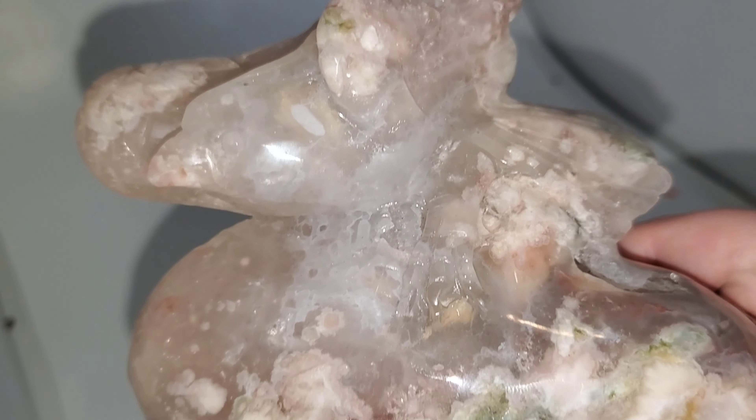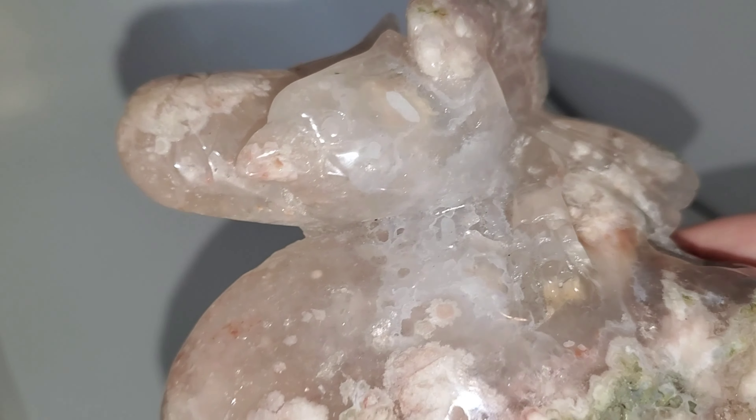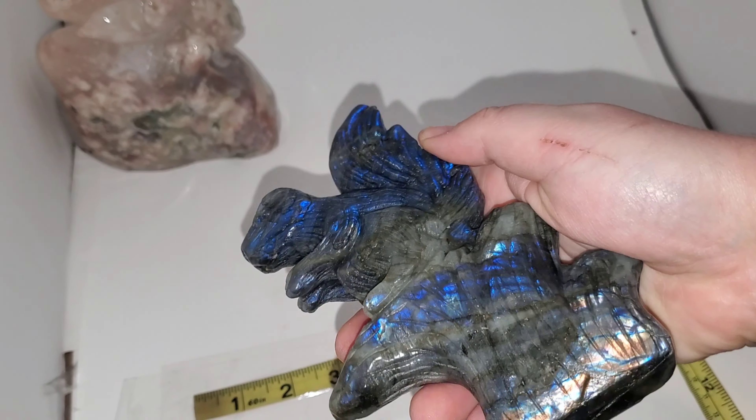Yeah, it's a little preview video. So this is a big, beautiful flower agate carving of, like, a rock with a beautiful swallow bird on it. The details are incredible. It's like $135, I think, with free shipping.